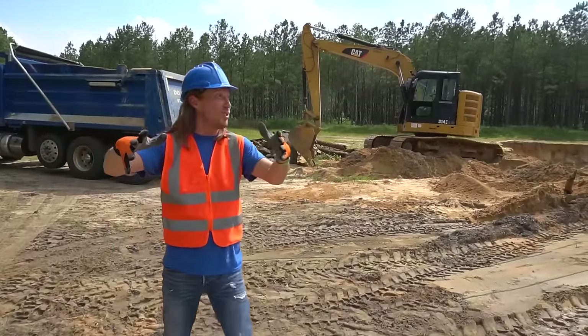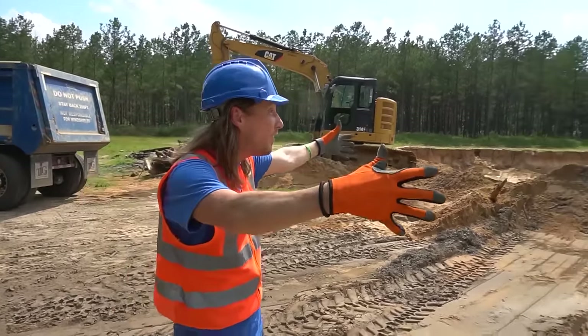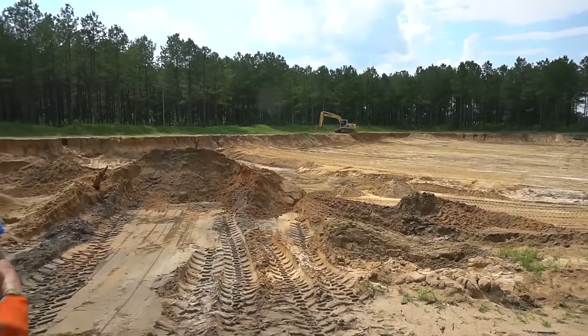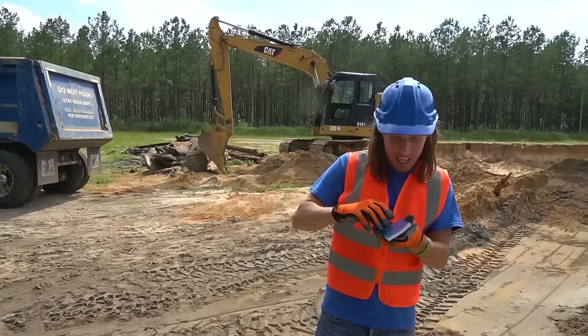Hope you guys are doing awesome. We're out here in this awesome, wonderful place. Look at this big humongous dirt hole. Look at all that dirt out there. We've got a special project today, so we need our to-do list. Let's see what we got.